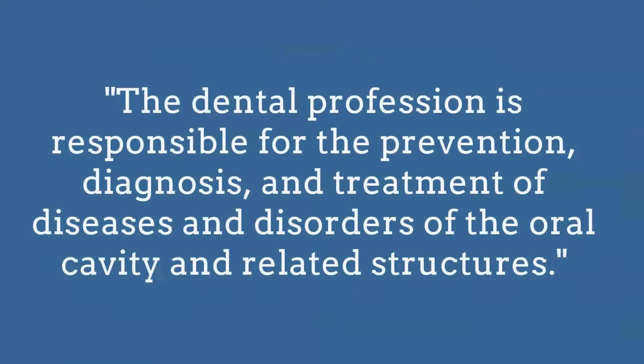The dental profession is responsible for the prevention, diagnosis, and treatment of diseases and disorders of the oral cavity and related structures — it's really not just about teeth. Babies don't have teeth yet, but the habits and things they're doing are going to directly affect their oral structure and how they are growing. All of that is our responsibility to track and help treat as early as possible.